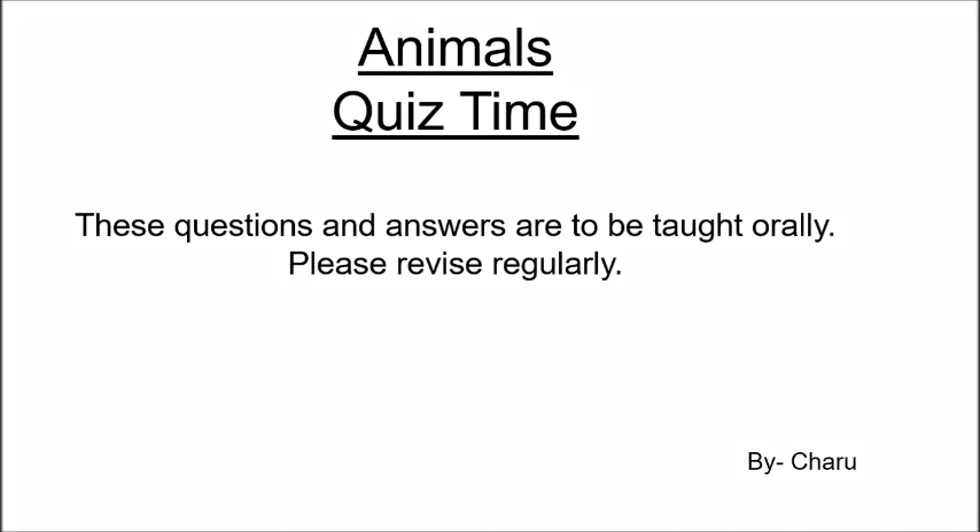Animals Quiz Time. These questions and answers are to be taught orally to the children. Please revise them regularly.